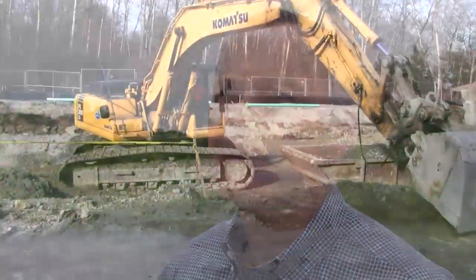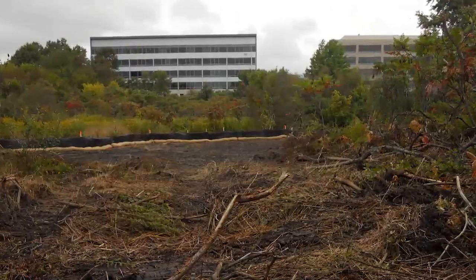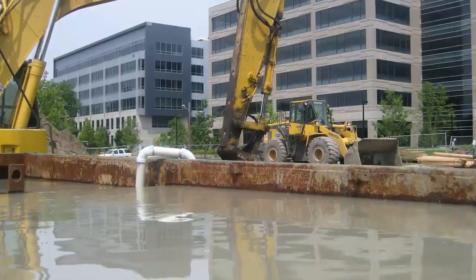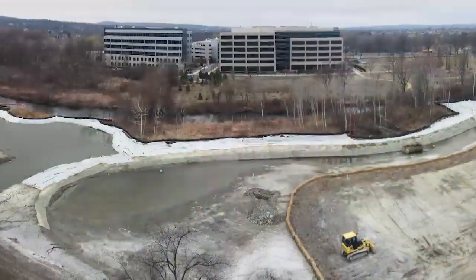Once we got to construction, the significant challenges were the significant amount of tree clearing, topsoil removal and stockpiling for later reuse. But then once we started digging the ground, groundwater control was the most significant issue that we faced.